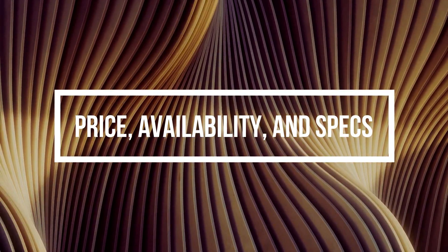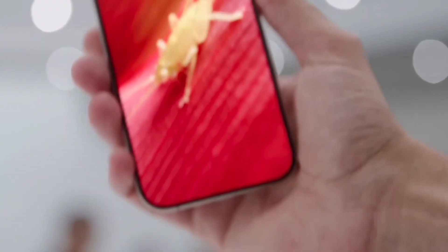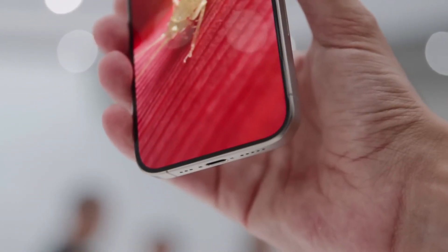Price, availability, and specs. Starting with the basics, both these premium devices come with a price tag of $1,200.